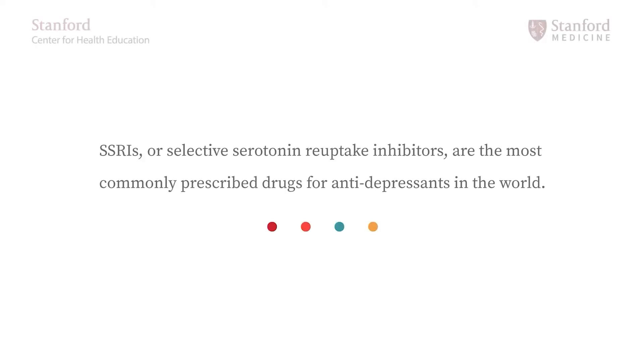SSRIs, or selective serotonin reuptake inhibitors, are the most commonly prescribed antidepressants in the world. I'm Dr. Charles DeBatista, a professor of psychiatry and behavioral sciences, and the director of the Depression Research Clinic at Stanford University.